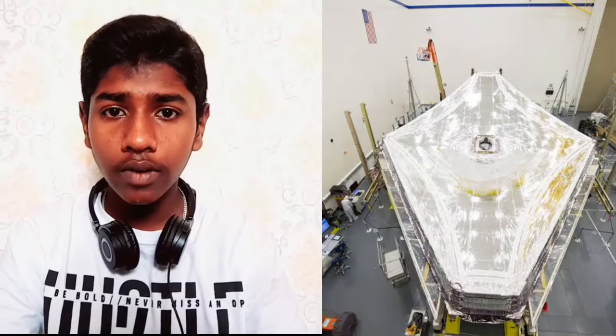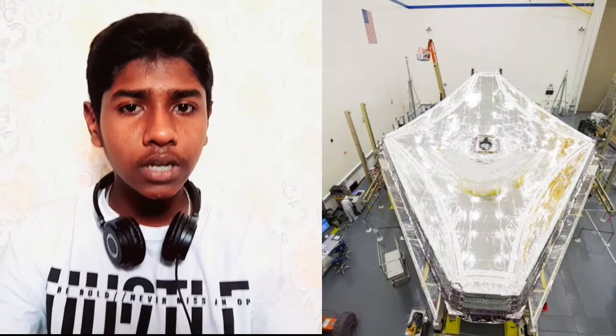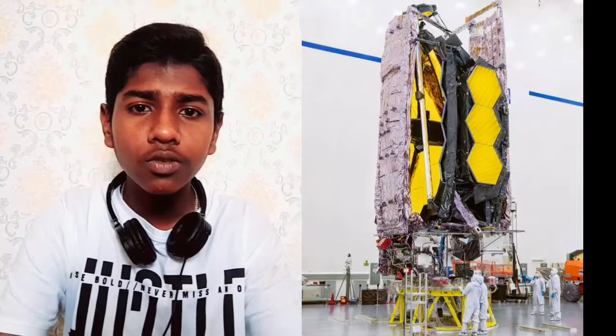We have 5 layers on top. Now we have to compare to the Hubble Telescope. The James Webb Telescope is 1.5 million kilometers away. The telescope has to launch every month.